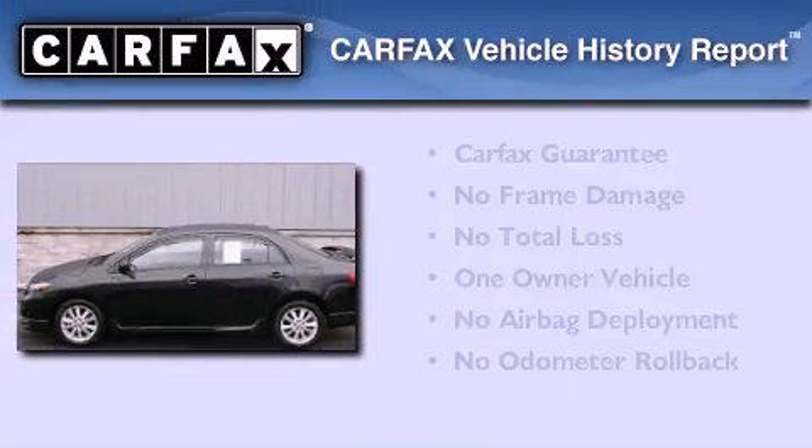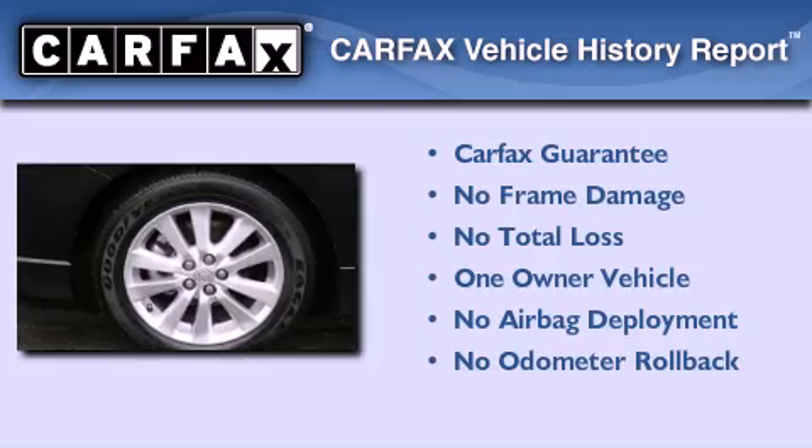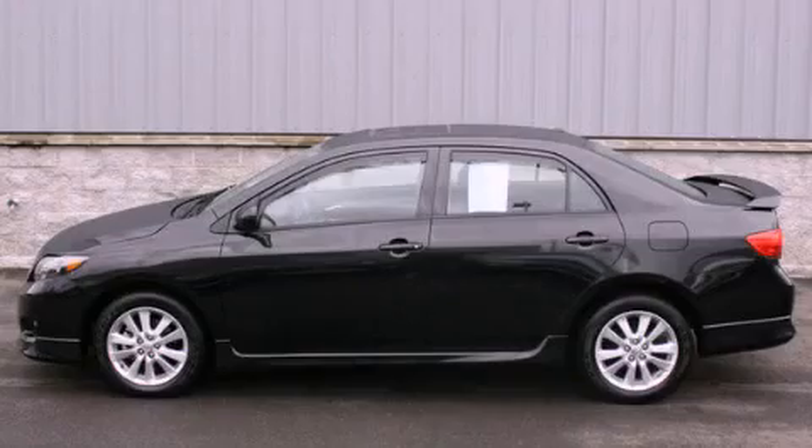This sedan has had only one owner and it qualifies for the Carfax Buy-Back Guarantee. Contact us today and schedule your opportunity to see this vehicle in person.